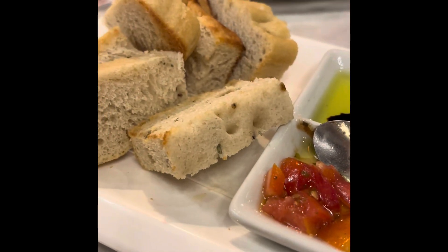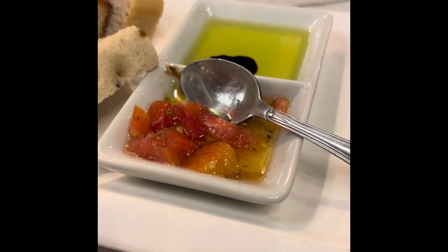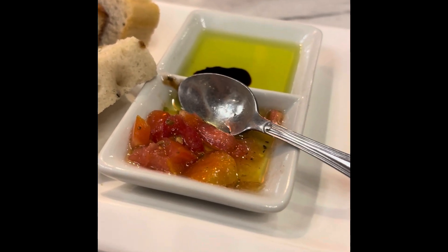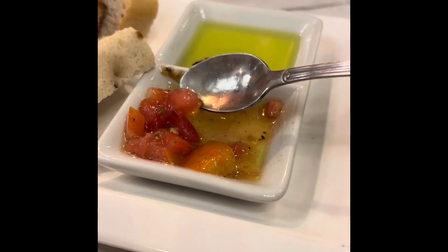This is the appetizer. It's red and with olive oil and balsamic. That's olive oil, balsamic, and pickled tomato.